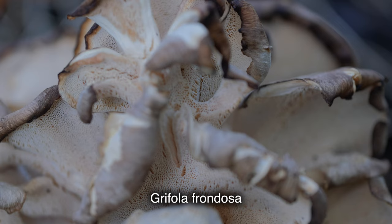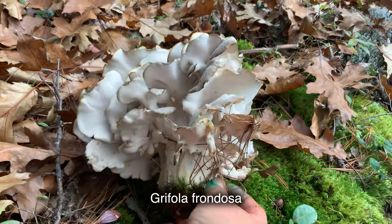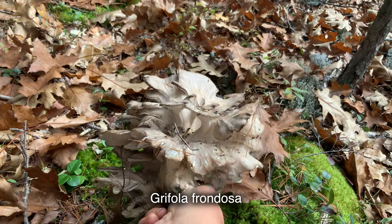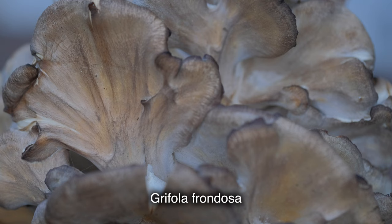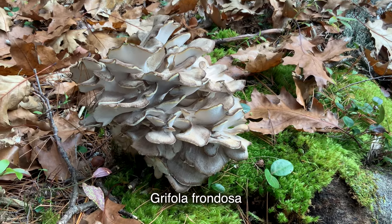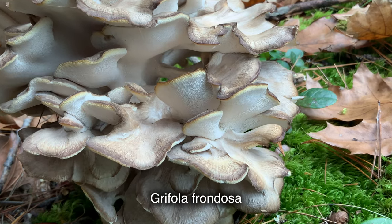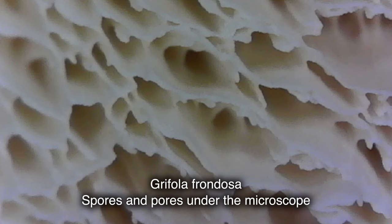Hen of the woods is very easy to identify. The fruit body is up to 60 centimeters with many laterally attached caps on a highly branched thickened stem. Each cap is around 7 centimeters wide, gray or grayish brown, fine or velvety. The flesh is white, pores are cream, and the spore print is also white. It tastes nutty and has a very pleasant smell. There are many different recipes you can use, and you can dry or freeze it for later use, or even eat it raw in small quantities.